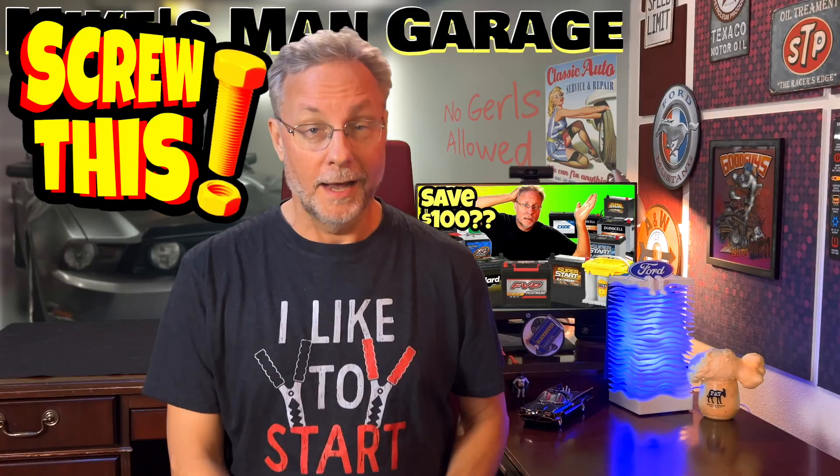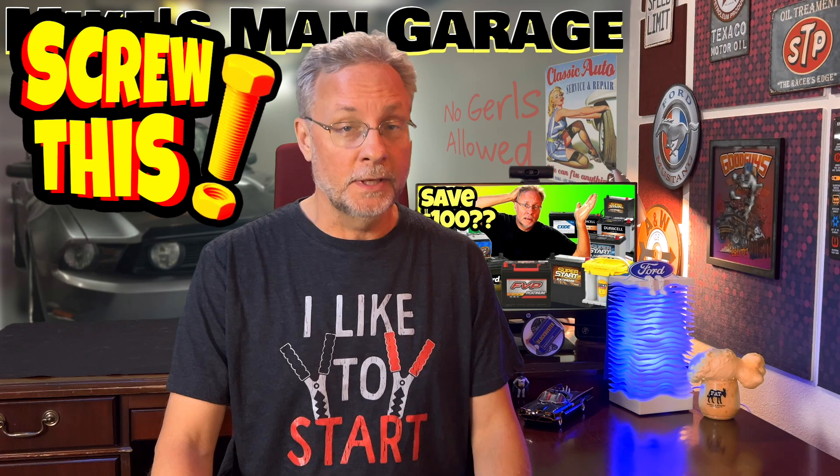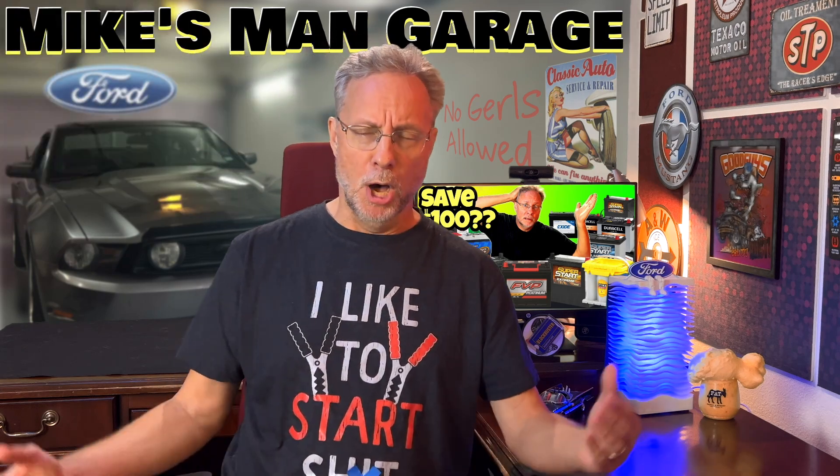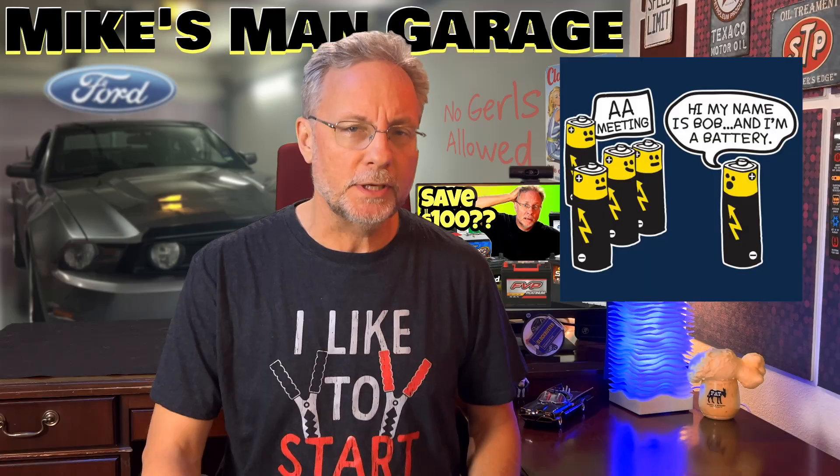Hola! I'm Mike, the backyard mechanic, and I've got battery problems. The Civic and the Mazda CX-90 that we just bought both need replacements. This situation can obviously get expensive. In this episode of Mike's Man Garage, I'm going to explain battery technology and how to save money on them.